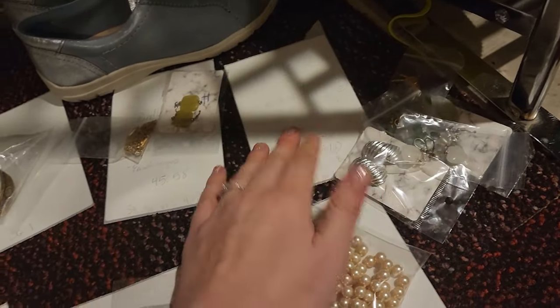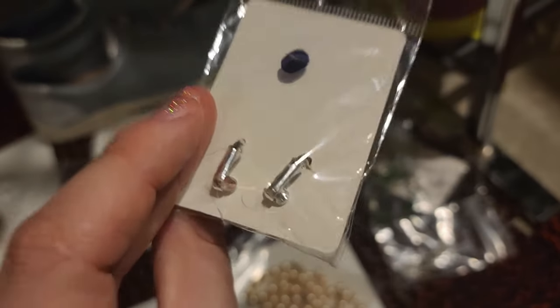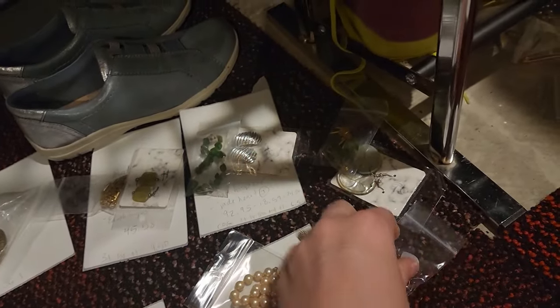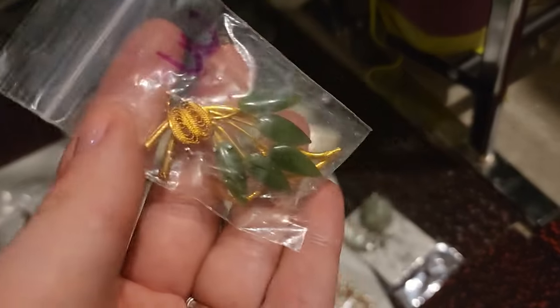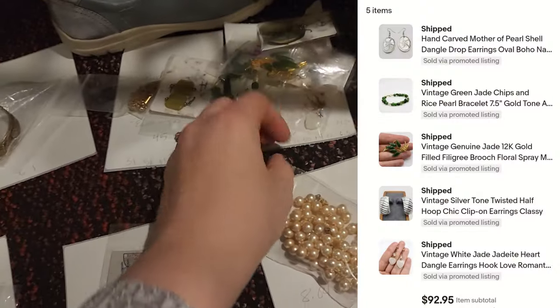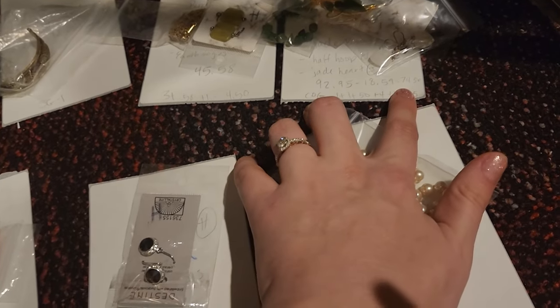We have another bundle going out — another jade bundle. I've sold a lot of jade this weekend. We have these half hoops — no maker's mark, not clip-ons. We have this jade and pearl bracelet — a lot of times these little spacers are gold but I couldn't test those. Then we have these white jade hearts, and this jade spray brooch with filigree, and some carved shell hook earrings. This bundle sold for $92, and they used the coupon code on eBay, so after that it was $74.36. My cost of goods for this bundle ended up being $6.05.